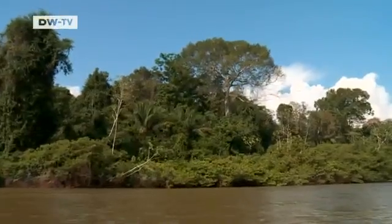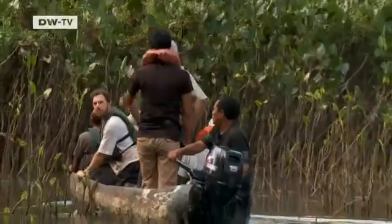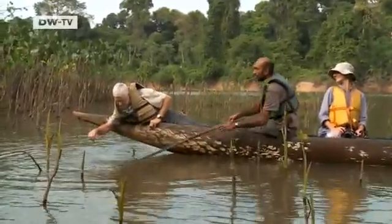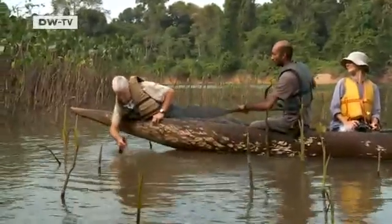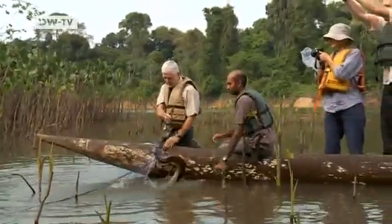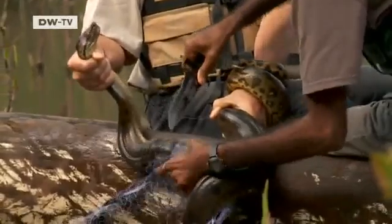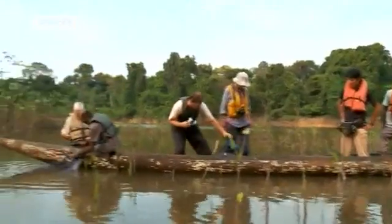This is not a tourist expedition. Here, by the Qutari River, scientists have set up nets to catch fish for their studies. But this morning, something else got tangled up in the net — it's a giant anaconda. The huge aquatic snake had been waiting for prey in the shallow water, only to find itself the victim.